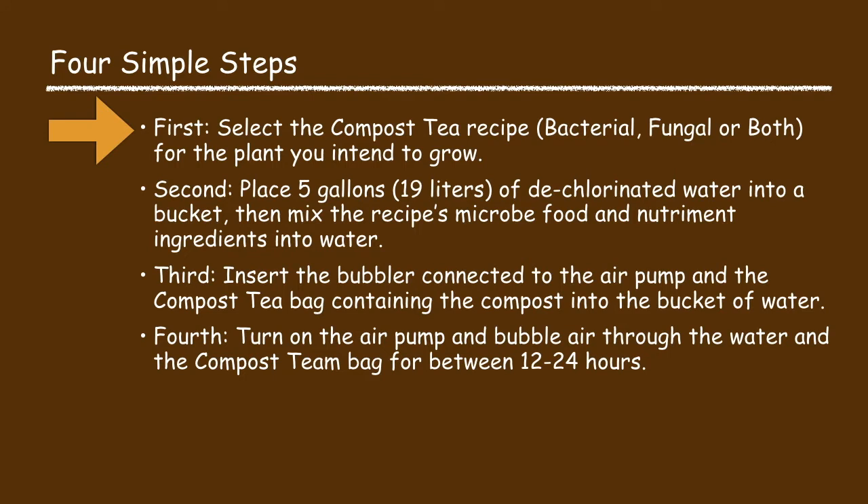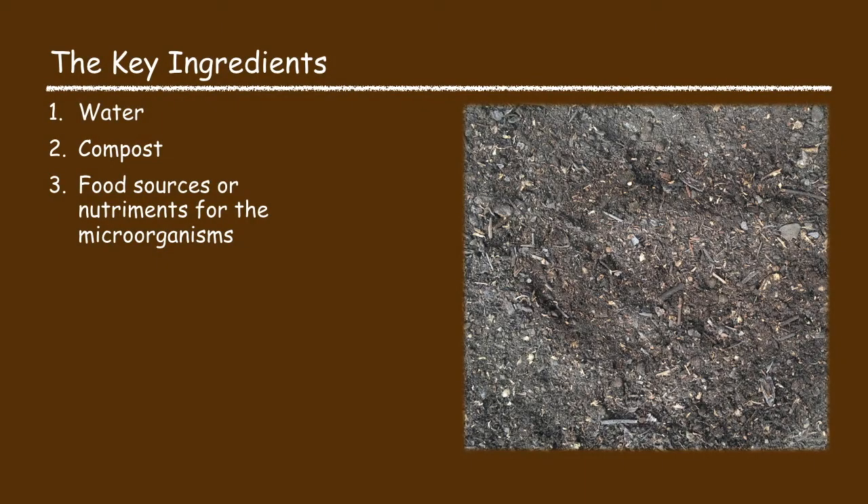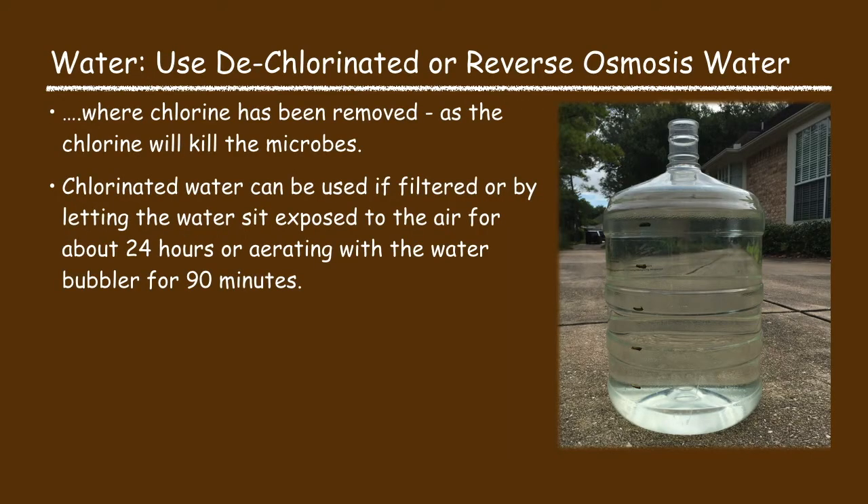Let's now start with the first process step in brewing compost tea: selecting the right kind of compost tea recipe for the plants that you intend to grow. For all compost tea recipes there are basically three key ingredients: water, compost, and a food source or nutrients for the microbes. The water must be dechlorinated or reverse osmosis water, as tap water typically has chlorine which will kill the bacterial and fungal microbes in the compost tea. Chlorinated water can be used if it is filtered, or by letting the water sit exposed to the air for about 24 hours, or aerating it with a bubbler for about 90 minutes.